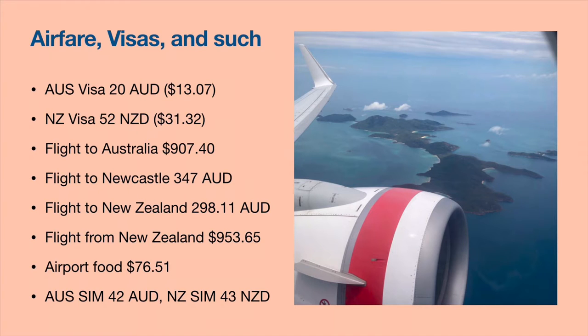In all of my flights I spent over two thousand dollars, but that includes my inter-island flights as well. The visas and SIM cards in Australia and New Zealand were very cheap. It was only 42 Australian dollars in Australia and 43 New Zealand dollars in New Zealand, so I could use my phone for GPS and looking things up. The visas were very cheap as well, depending on where you're traveling from.